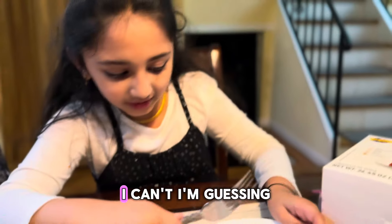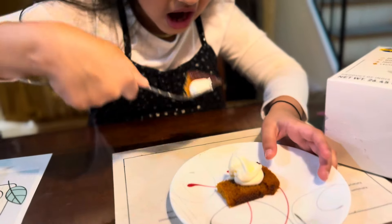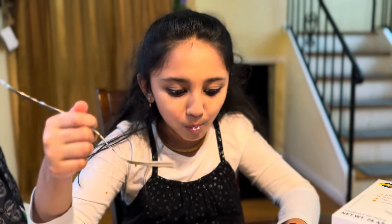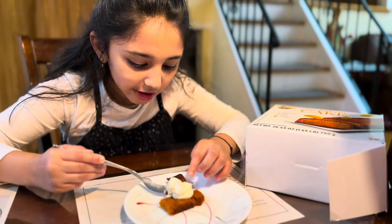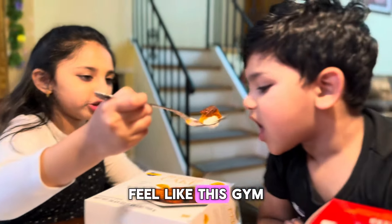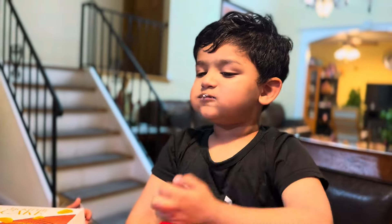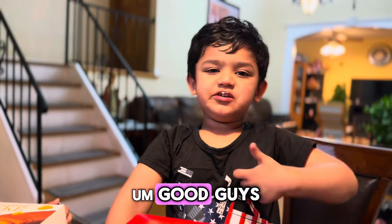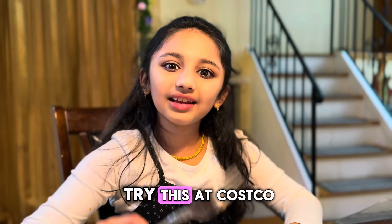Let's try it. Which angle? Okay, I guess I got it. Guys, look at this angle. Nice with the cream. Guys, this is so delicious. Try this at Costco!